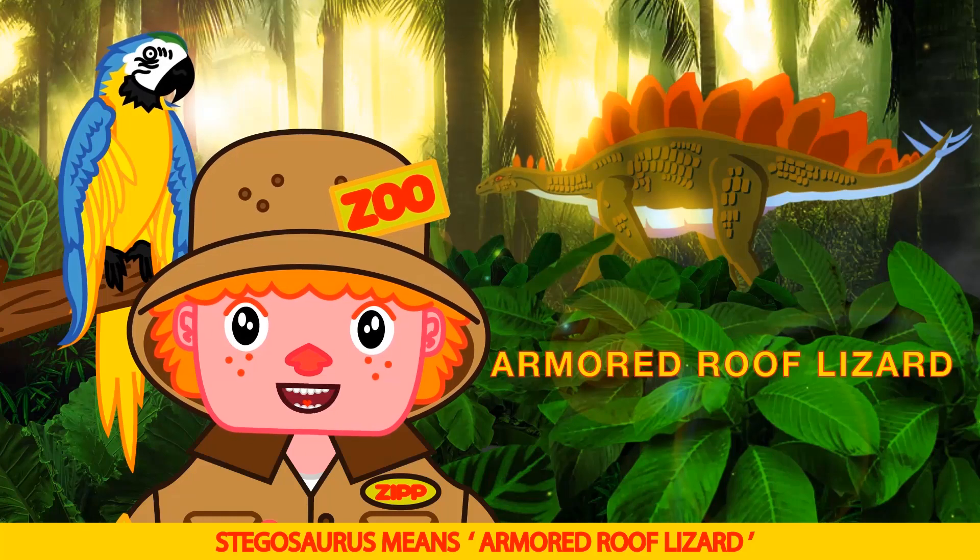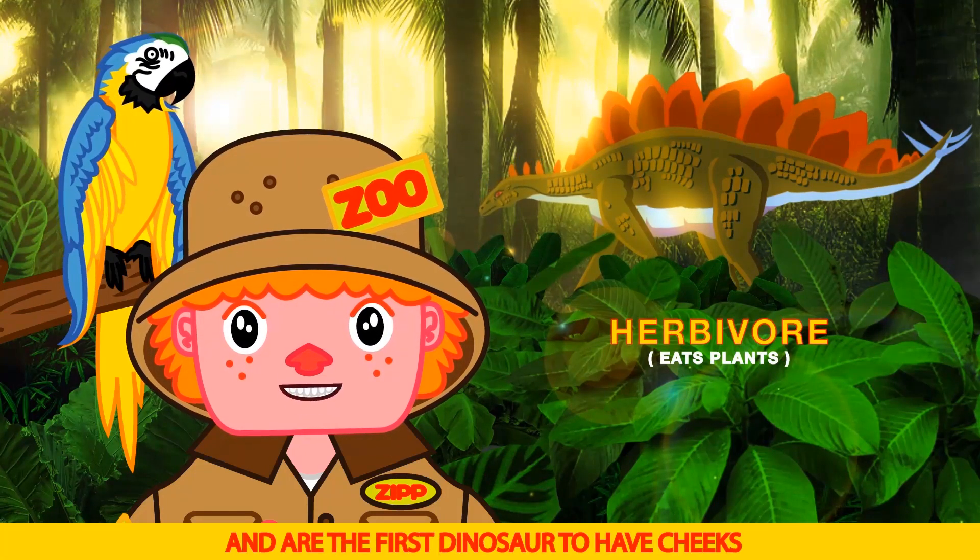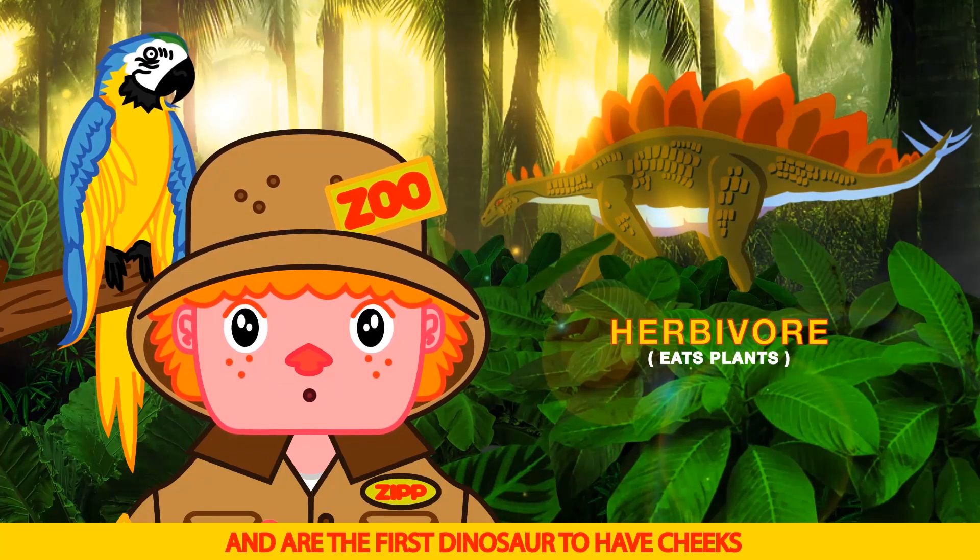Stegosaurus means armored roof lizard. The Stegosaurus is a plant eater and is the first dinosaur to have cheeks.